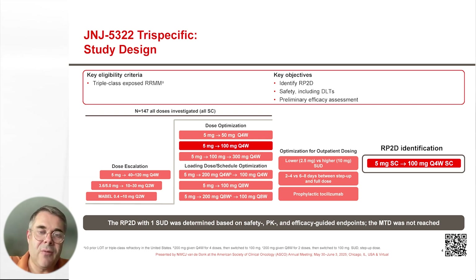Initially, we enrolled a lot of patients in this study to evaluate the recommended phase 2 dose. We evaluated different doses of the drug, different administration intervals, and there were also some cohorts where we tried to optimize outpatient dosing.